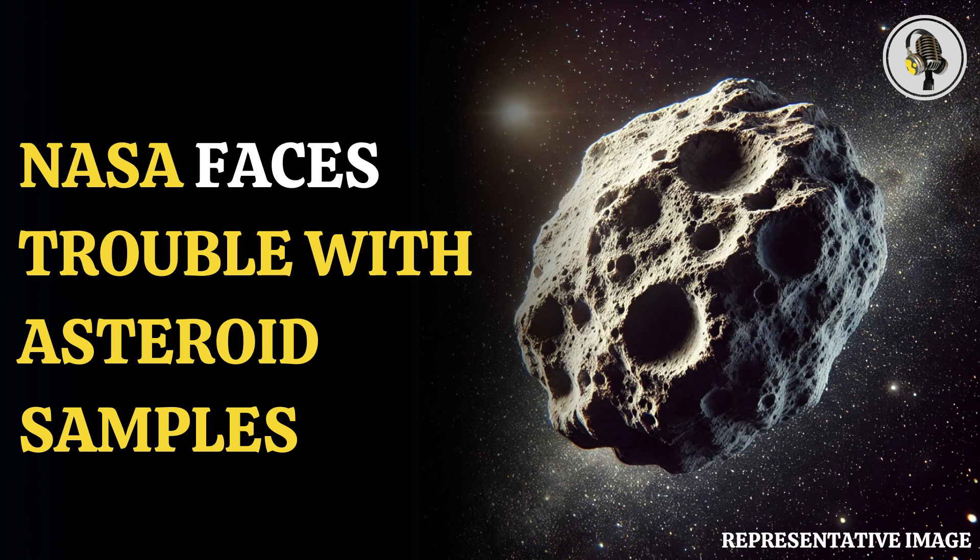The tools for any proposed solution to extract the remaining material from the head must be able to fit inside the glove box and not compromise the scientific integrity of the collection, and any procedures must be consistent with the clean room standards, NASA wrote in its blog post.